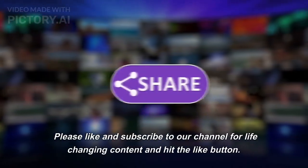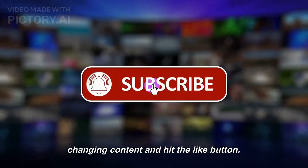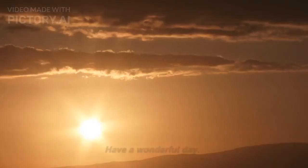Please like and subscribe to our channel for more content, and hit the like button. Thank you for watching and for your support. Have a wonderful day.